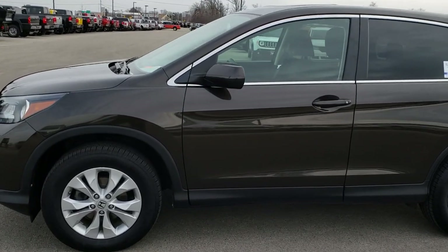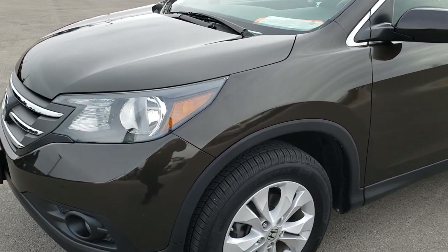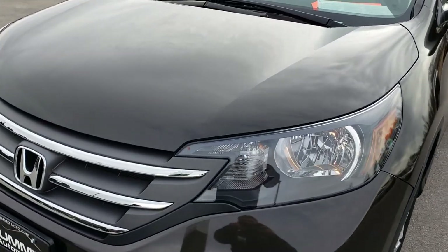This is stock number 7T482A. We are here at Summit Automotive in Fond du Lac, Wisconsin, your new and used SUV and crossover headquarters.